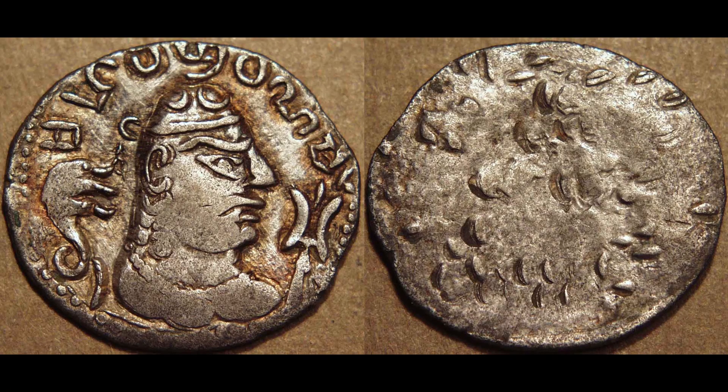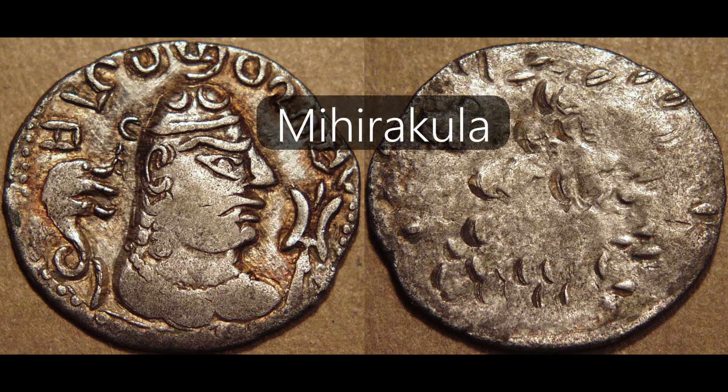For instance, this very old coin with the face of ruler Mihirakula on it is one of the first coins to ever be made. As you can see, the digit 9 is on it, as well as a couple of other ones that aren't as visible.